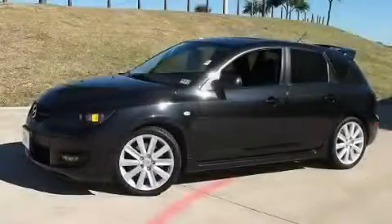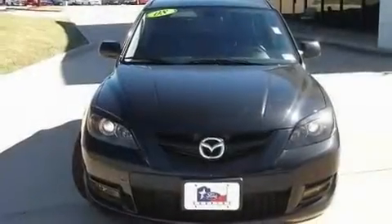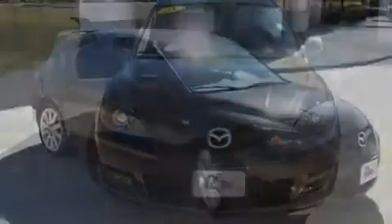This is a 2008 Mazda Speed 3, as comfortable on the track as it is on the streets. It has a four-cylinder engine and a manual transmission.